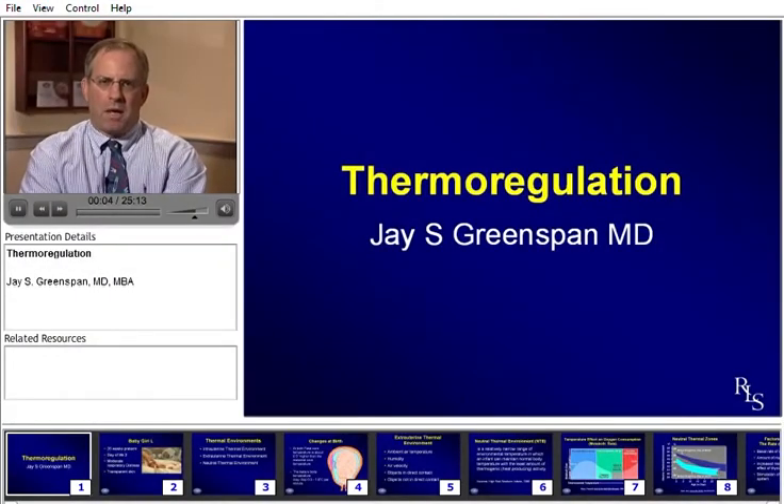Hey, welcome everyone. My name is Jay Greenspan. I'm professor and chairman of pediatrics at Thomas Jefferson University and Nemours Alfred I. DuPont Hospital for Children. I'm going to do a little case study for you on thermal regulation. Welcome to the NICU University viewers.